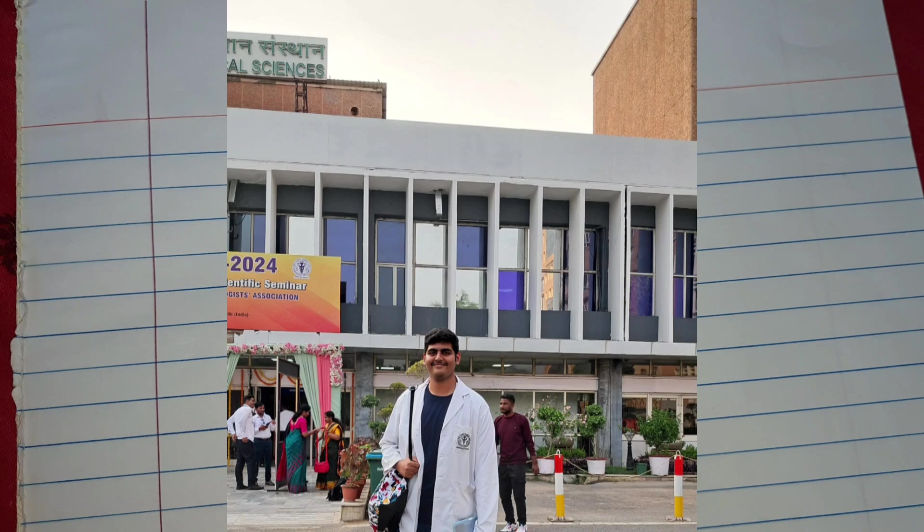In this video, we will know how to get a perfect score in NEET 2025.